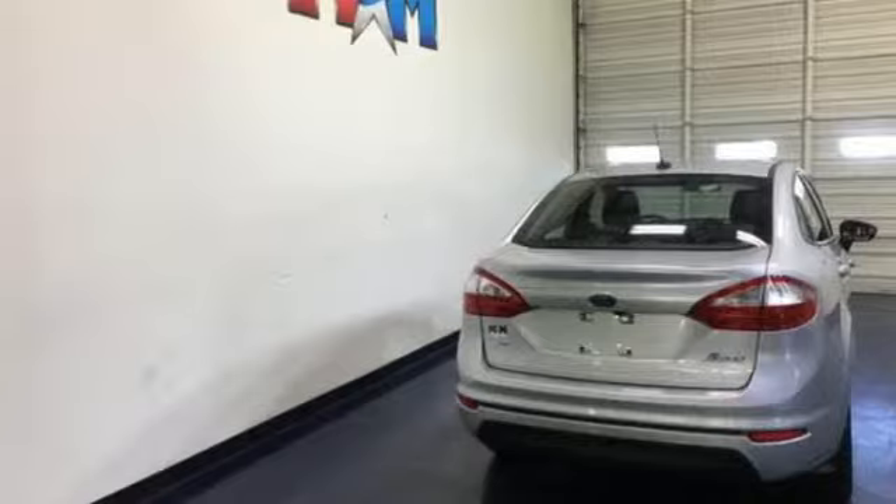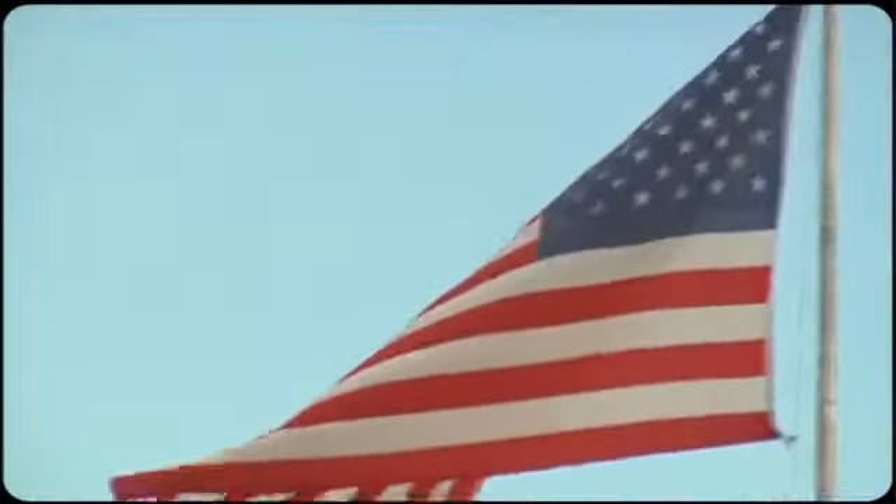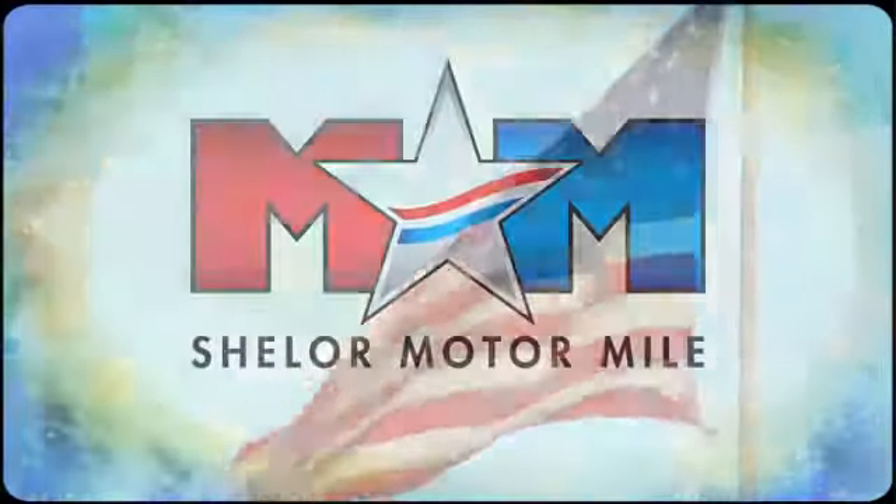See what it can do for you when you take it for a test drive. So come visit us on the Motor Mile, where you're always a name and never a number.